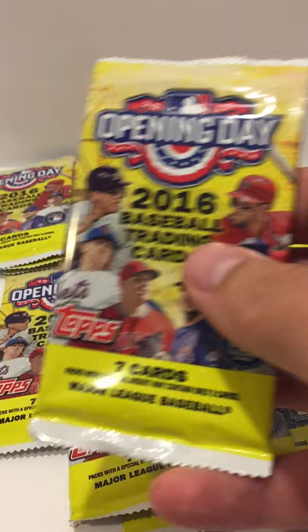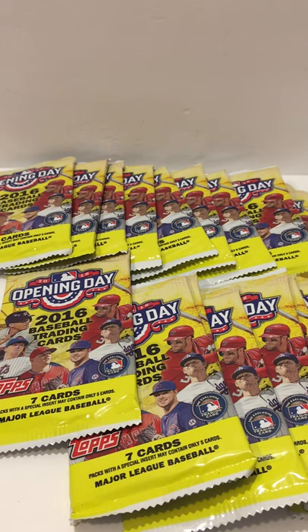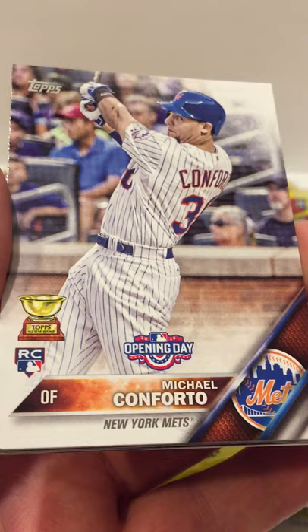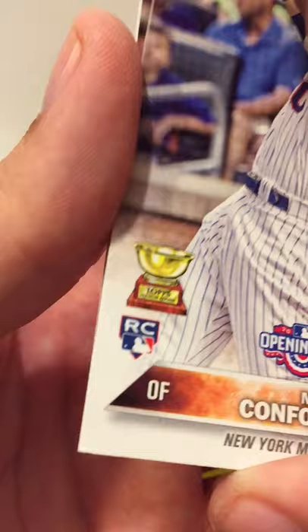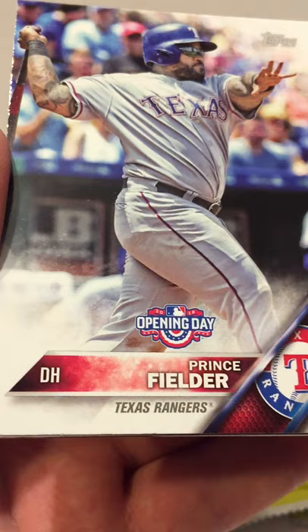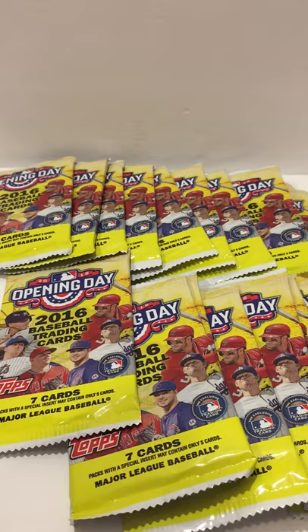I have pulled an auto out of here before, so there's still hope at 99 cents. It's hard to find cards at a retail store nowadays, let alone for 99 cents. We also got a Max Scherzer, a Michael Conforto rookie card, a Kyle Schwarber rookie card, some Heavy Hitters with Prince Fielder — another Prince Fielder — and a DJ LeMahieu.